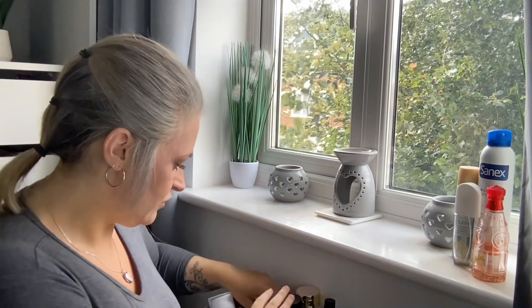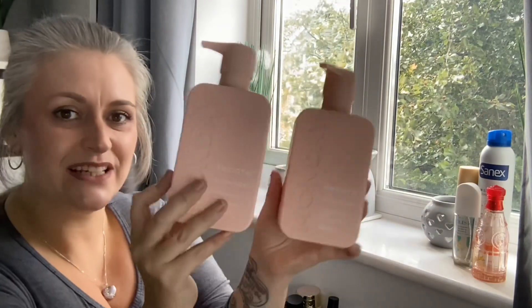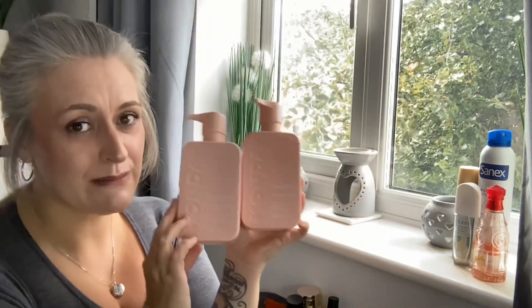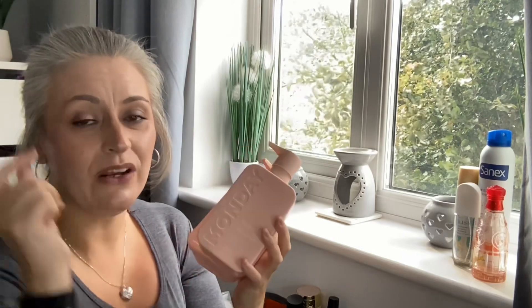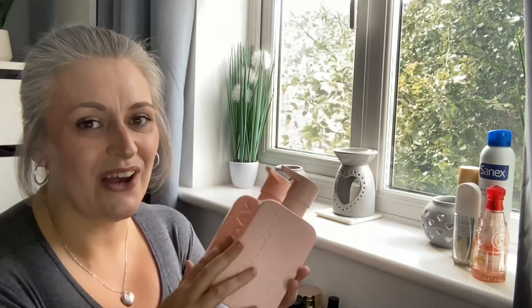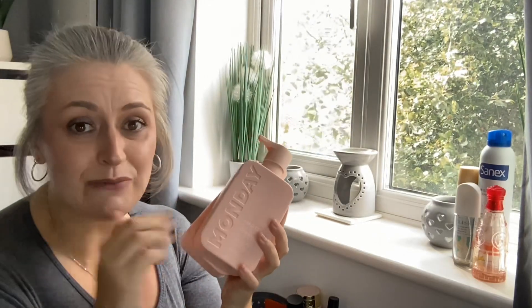Next up is actually two products — a shampoo and conditioner set by Monday, the Smooth range. I have done a full video on this so I'm not going to tell you whether I liked it or not — go check that out, I've linked it at the top, in the description, and in the comments. If you've used it before, comment below with your thoughts.